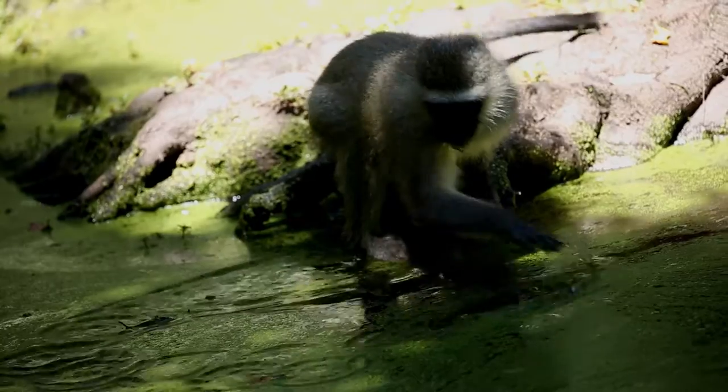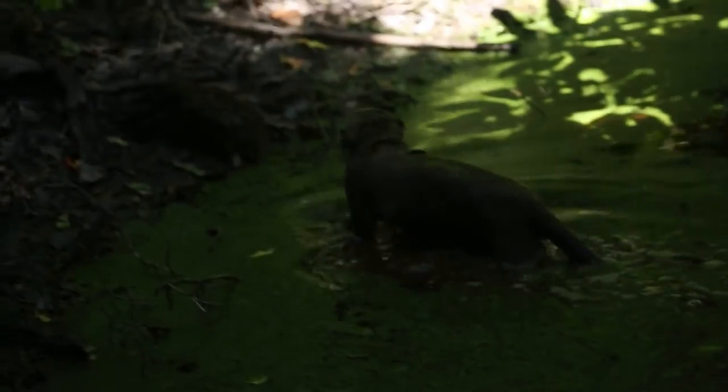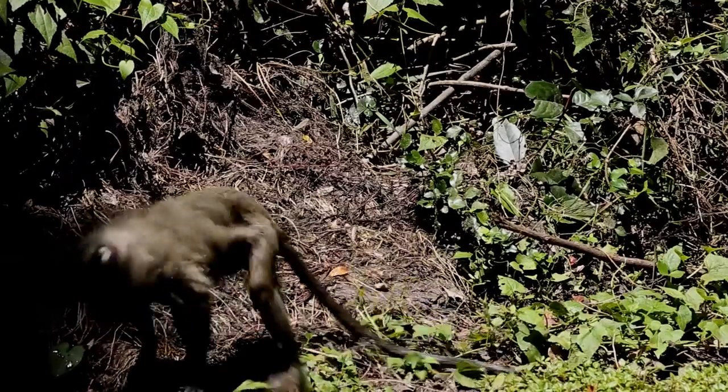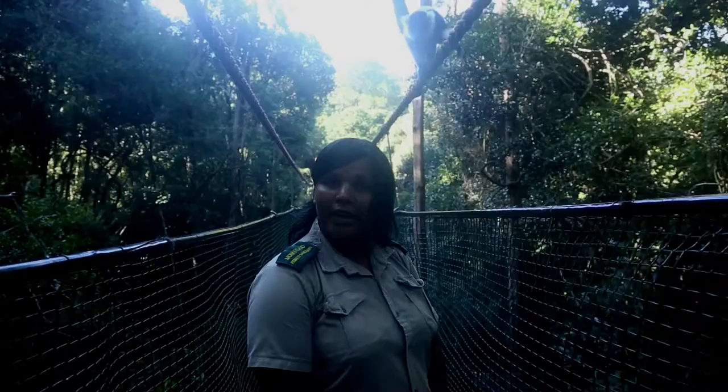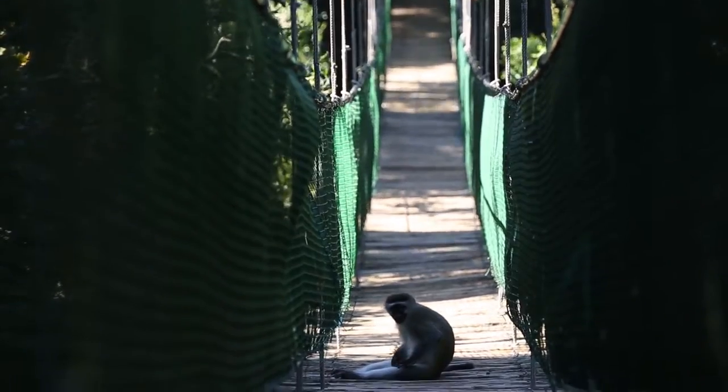We call this basically our monkey beach or monkey swimming pool, because the vervet monkeys are swimming in here. This is the longest suspension bridge in South Africa — it is about 128 metres long and 20 metres, about 60 feet, off the ground.